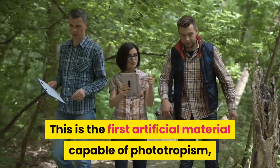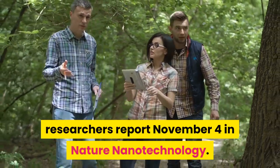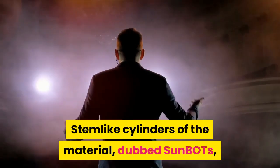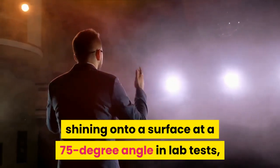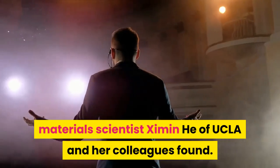This is the first artificial material capable of phototropism, researchers report November 4 in Nature Nanotechnology. Stem-like cylinders of the material, dubbed Sun BOTs, maneuvered to capture about 90% of available light shining onto a surface at a 75-degree angle in lab tests, materials scientist Zimmernhe of UCLA and her colleagues found.